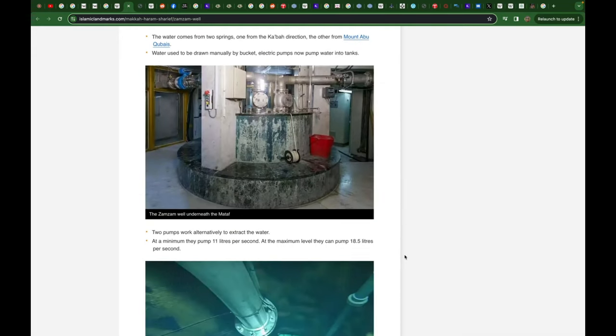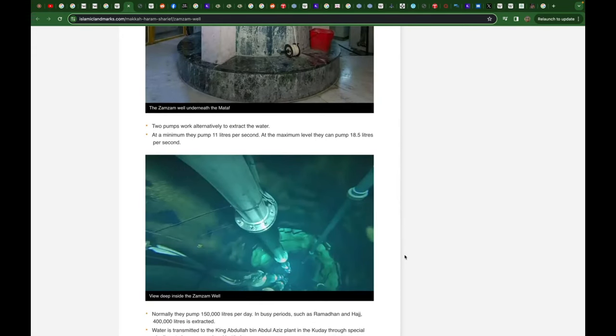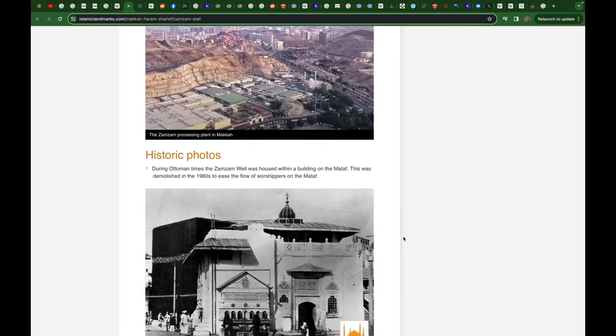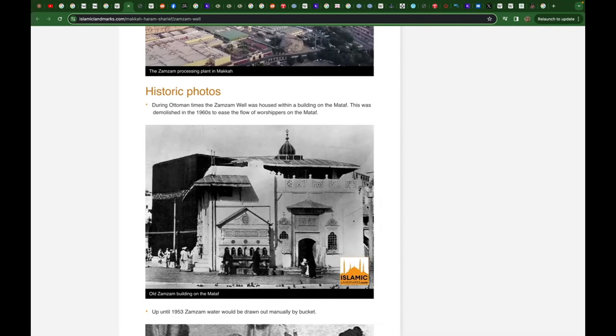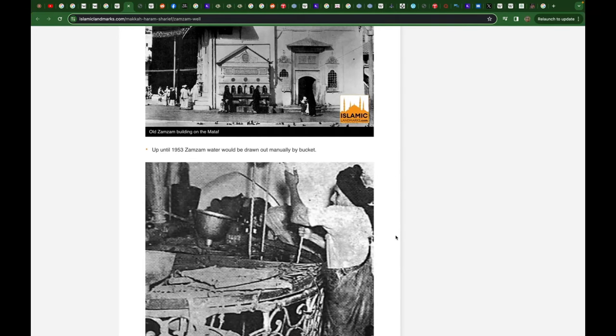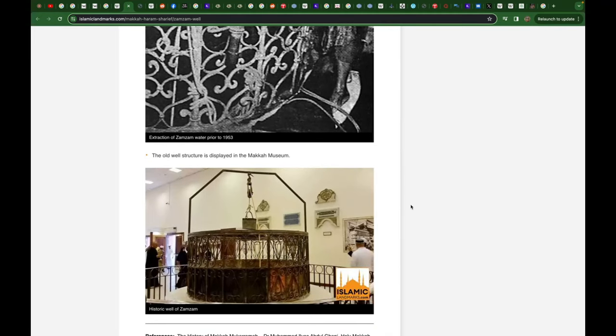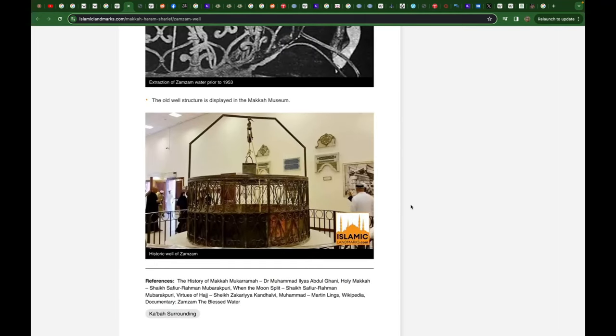They actually have to bring up the water through pipes. This is what they used to have — the old building up until 1953, where water was drawn out by a bucket. The question is, how do they accommodate millions of pilgrims? How do they accommodate all the people that live in Mecca today? Mecca has apparently two million people now.